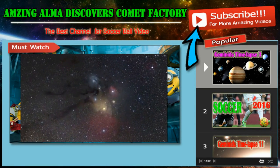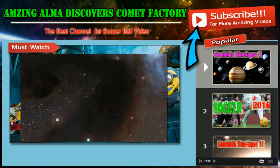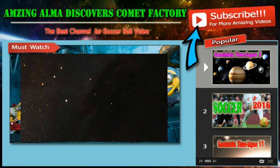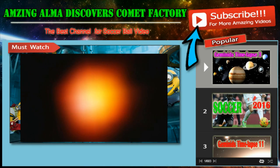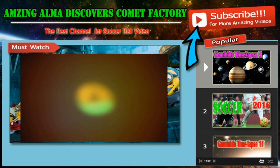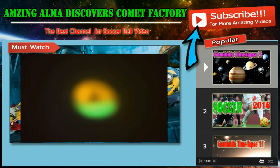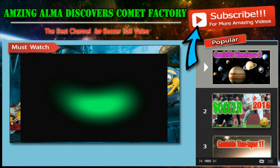Astronomers used ALMA to study a protoplanetary disk in a system called Ophiuchus Infrared Source 48. This system is circled by a ring of gas with a central hole that was probably created by an unseen planet or a companion star. Earlier observations using ESO's Very Large Telescope showed that the smaller dust particles also formed a ring. But the new ALMA view revealed that the larger dust particles were doing something quite different — instead of the expected ring structure, a very clear cashew nut-shaped feature was revealed.